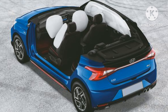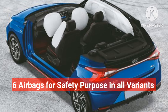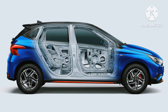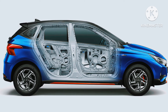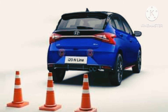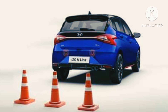The facelift version of the i20 N-line upgrades with six airbags across all variants, seat belt reminders for all passengers, tire pressure monitoring system, electronic stability control, and hill assist control. The Hyundai i20 N-line scores a 3-star safety rating in the Global New Car Assessment Programme, and features a 4-wheel anti-lock braking system with electronic brake distribution.